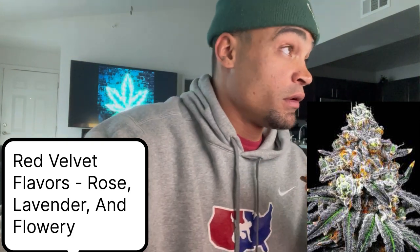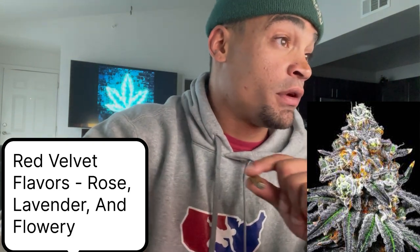Here are some Red Velvet strain flavors you can expect: rose, lavender, and flowery. With that being said, let's go ahead and get into a couple of reviews, and then I'll give you guys my rating.